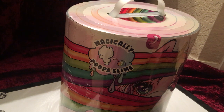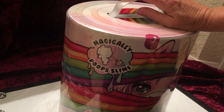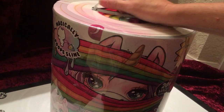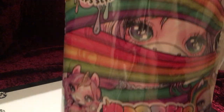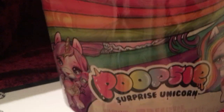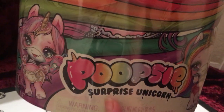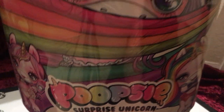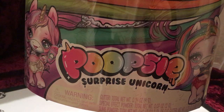Hello everybody, this is Doll Dazzler and welcome to my channel. In today's video I am going to do another opening of something that's kind of like a doll but it's actually going to be a unicorn. This is by Poopsie — it's the Surprise Unicorn.